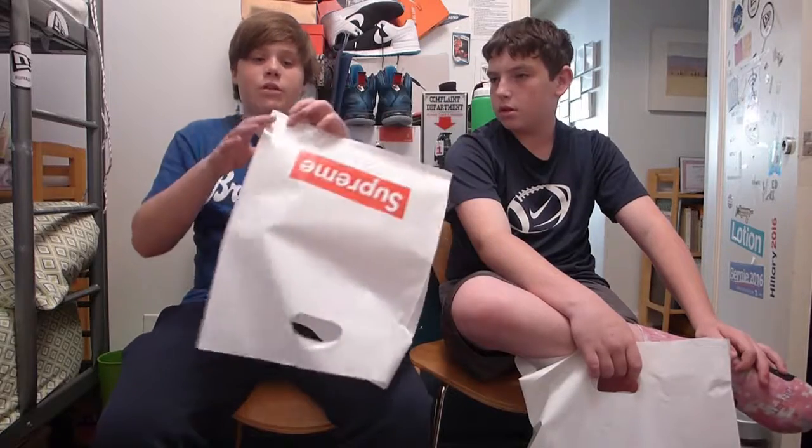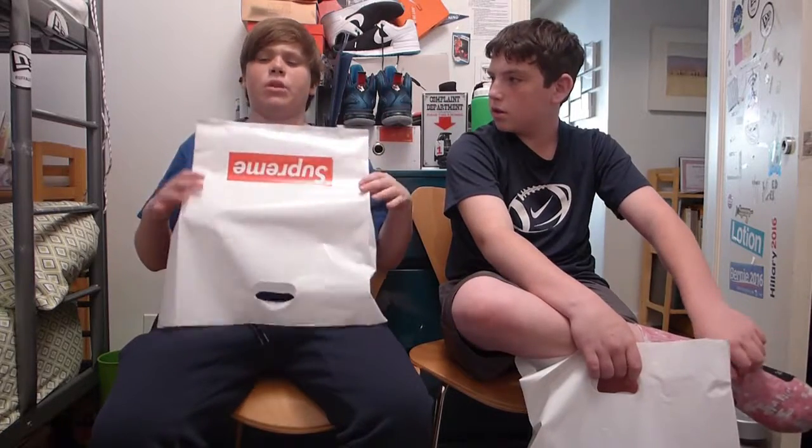We have a Supreme sticker unboxing coming, probably in about two weeks, so stay tuned for that. If we can get that video to 15 likes, we will tell you guys how to get those Supreme stickers. And guys, remember, at 100 subscribers we are doing a giveaway — a Supreme box logo sticker giveaway. All right. Peace. Bye.